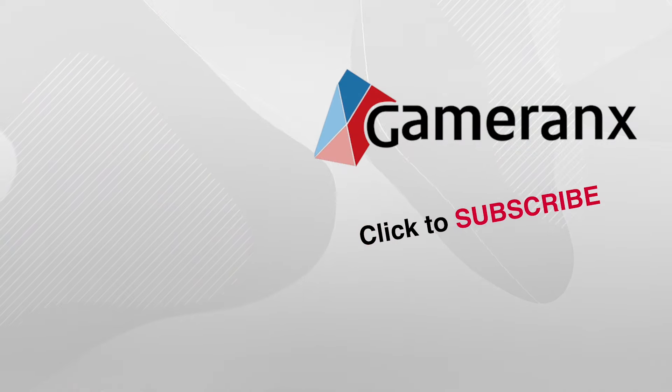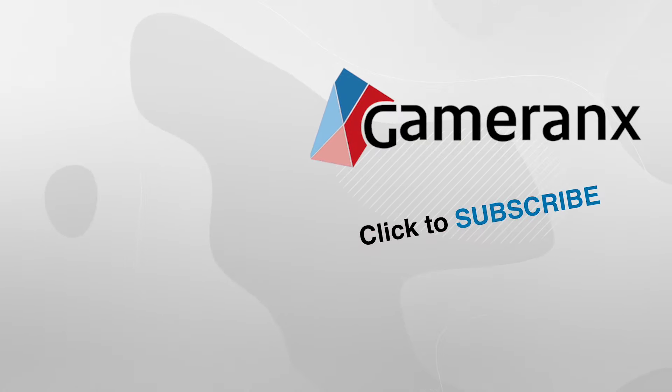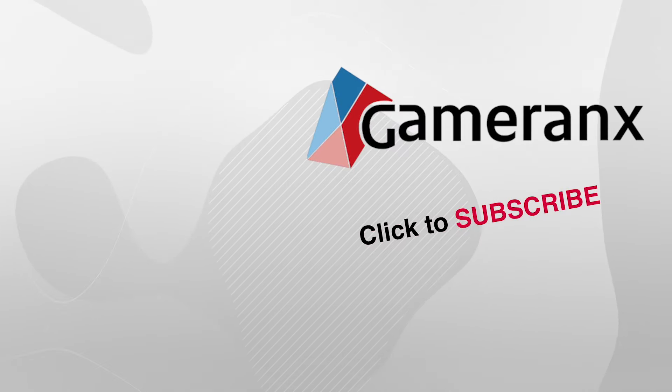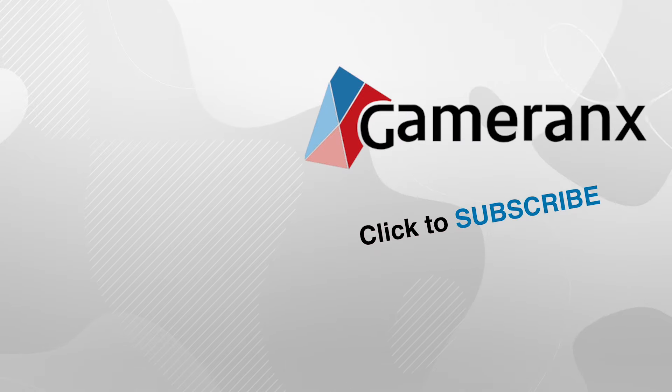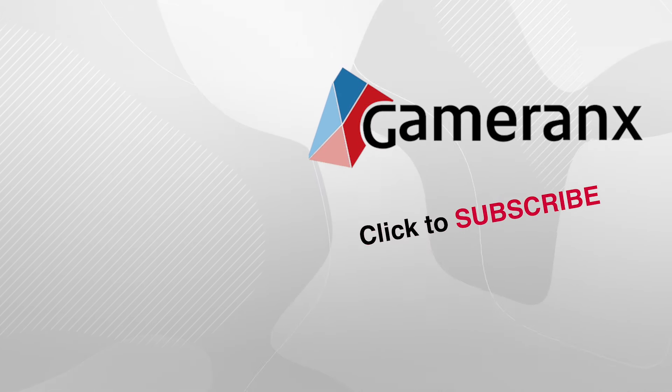That's all for today. Leave us a comment, let us know what you think. If you like this video, click like. If you're not subscribed, now's a great time to do so — we upload brand new videos every day of the week. Best way to see them first is of course a subscription, so click subscribe. Don't forget to enable notifications. And as always, thank you very much for watching. I'm Falcon — you can follow me on Twitter at FalconTheHero. We'll see you next time, right here on Gameranx.